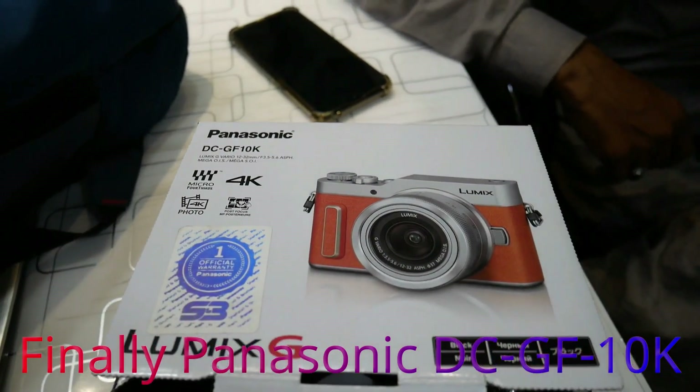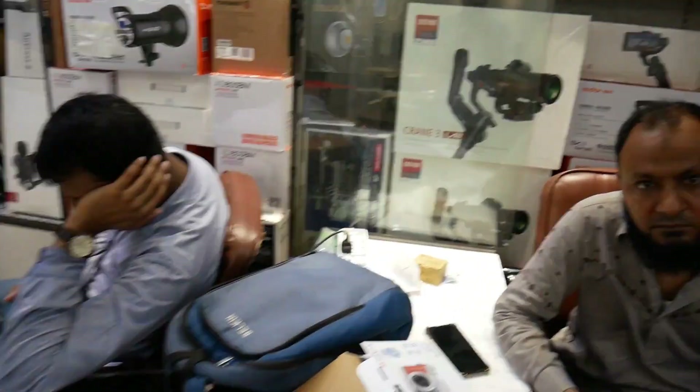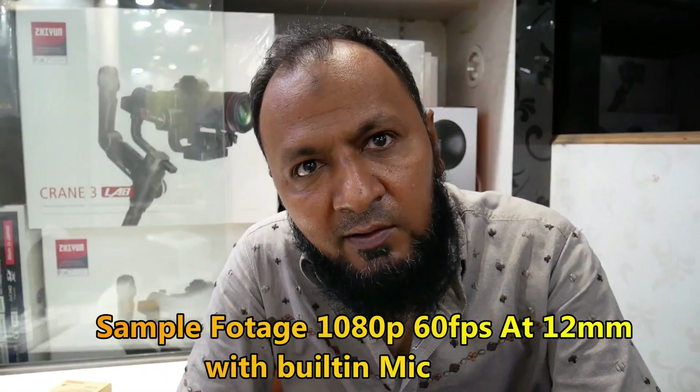The Panasonic GF-10 is quite advanced. The most advanced feature is 4K — it shoots at 4K 30 and 60fps. It has AI focus, an intelligent dual focus system, and the LCD is on top. The lens is Lumix and is very sharp.